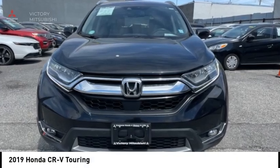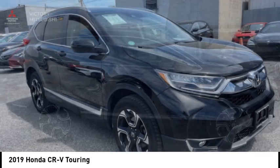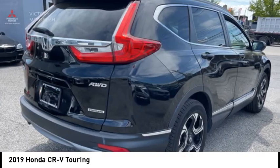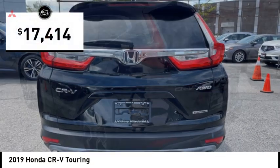We are pleased to show you the 2019 CR-V — a top recommended vehicle because of its car-like driving manners, good value, cool technology, and comfy interior, and is priced below $20,000.